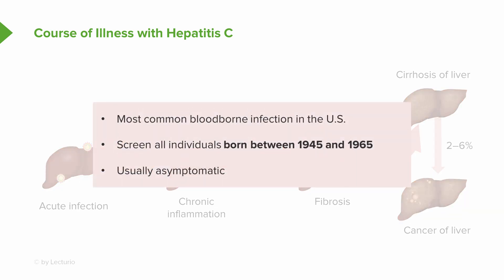Hepatitis C is the most common bloodborne infection in the United States. You should remember to always screen individuals born between 1945 and 1965. Patients are usually asymptomatic carriers of this infection.